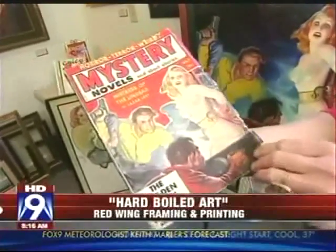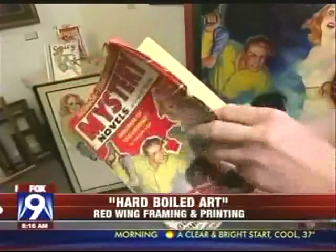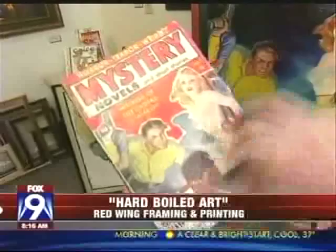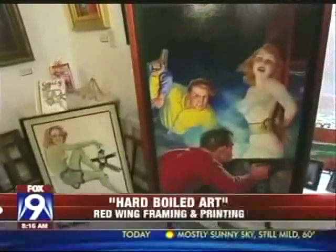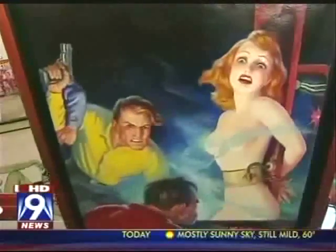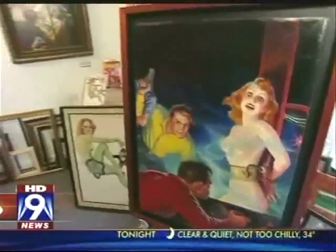This is a pulp fiction magazine from 1940, and the reason it got the name 'pulp' was because it was printed on cheap, pulpy paper. This is the magazine cover. This is the original magazine cover art — much more valuable, much more rare. Only about 1% of all the art that was ever created for these magazines still exists.